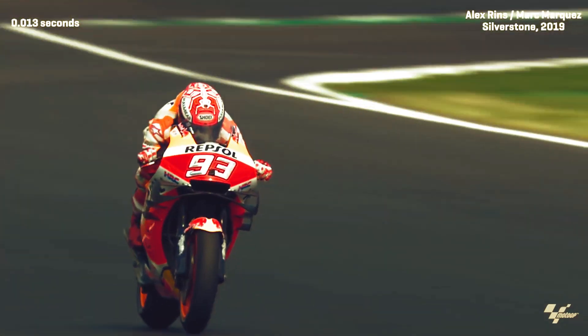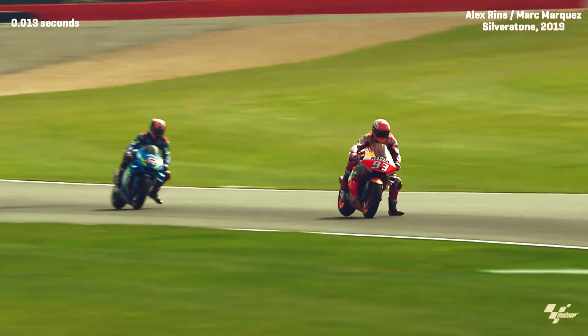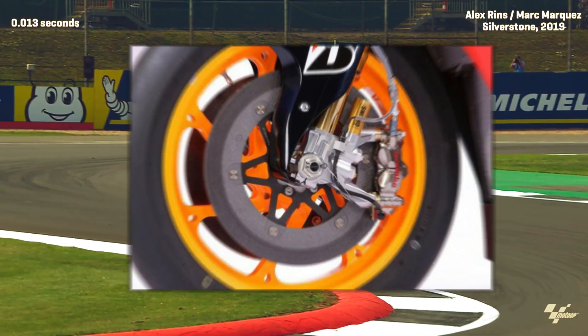MotoGP bikes go insanely fast with speeds reaching up to 350 kilometers per hour or 220 miles per hour. And to bring them to a halt or to bank into a corner, high-efficient brakes are needed. This is where the usage of carbon brakes comes into play.